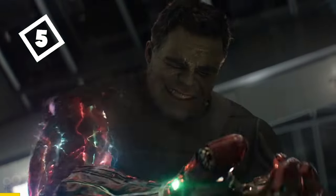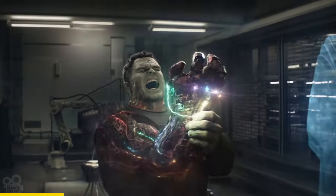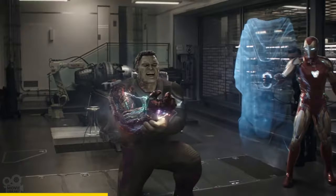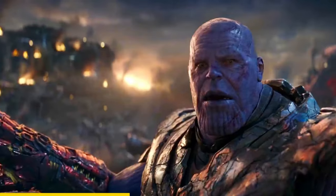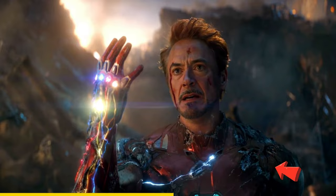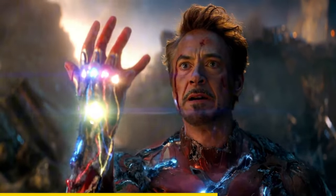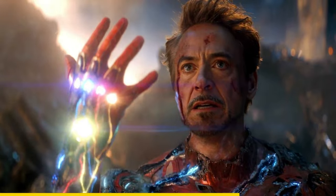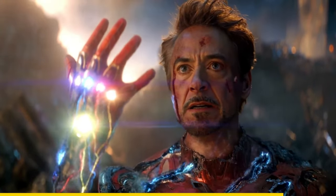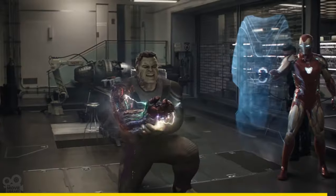In Avengers Endgame, when Hulk wears the gauntlet, you can see that only the right side of his body is glowing. Compare that to when Tony gets his hands on all the Infinity Stones — you can see light reaching the other side of his body. This is because Tony made his whole suit act as a gauntlet to contain the stones' power, since his body is not enhanced unlike Hulk and Thanos.